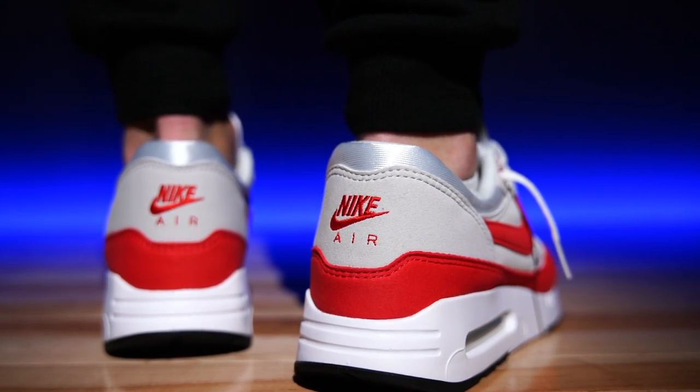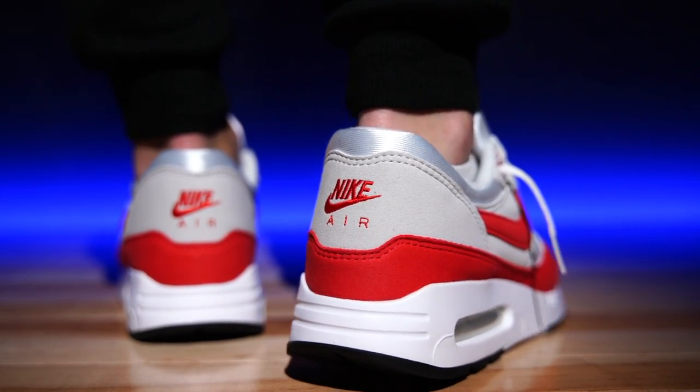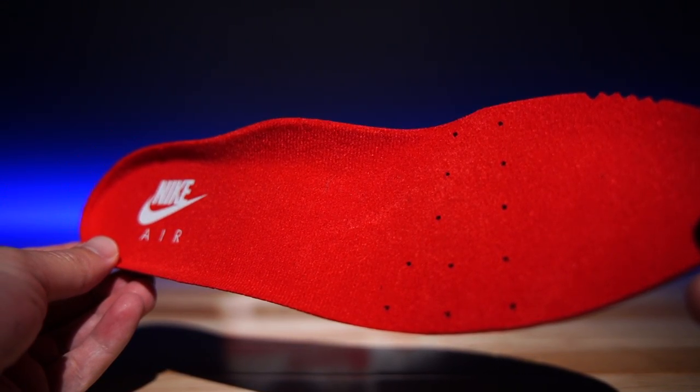One thing I found really interesting: I saw this on a Tinker sketch, and it specifically says as a callout 'no reflective.' As a runner, I wasn't sure if reflective material is mandated on running products — I thought it should at least be there as common courtesy so you can be seen at night. I looked it up and couldn't find anything saying it's required; it seems like brands just do it as a courtesy. But these have no reflective on them, and that was done on purpose.